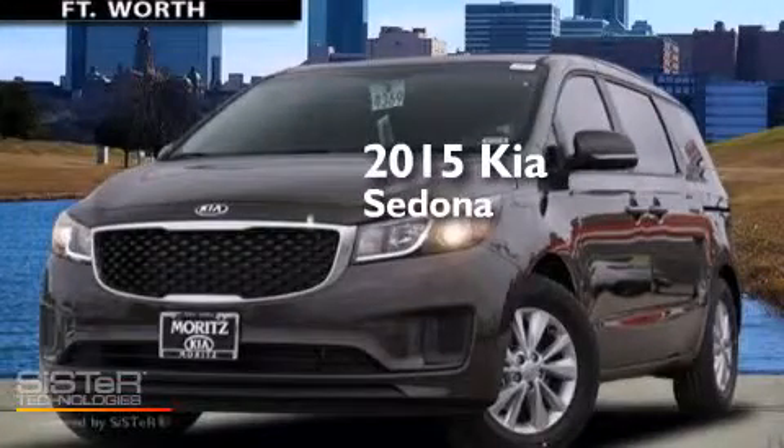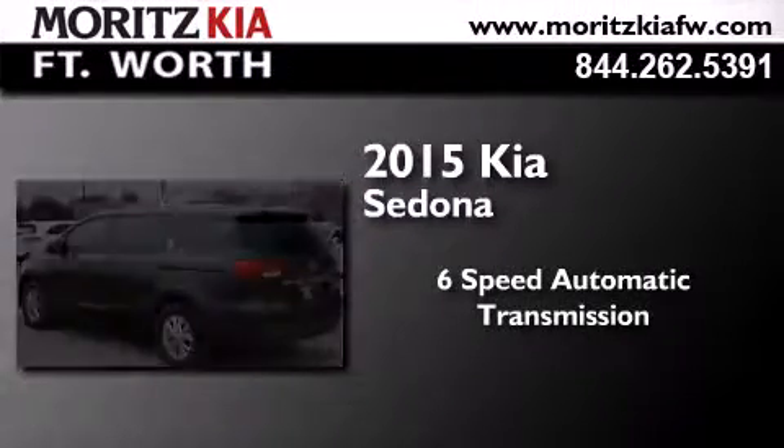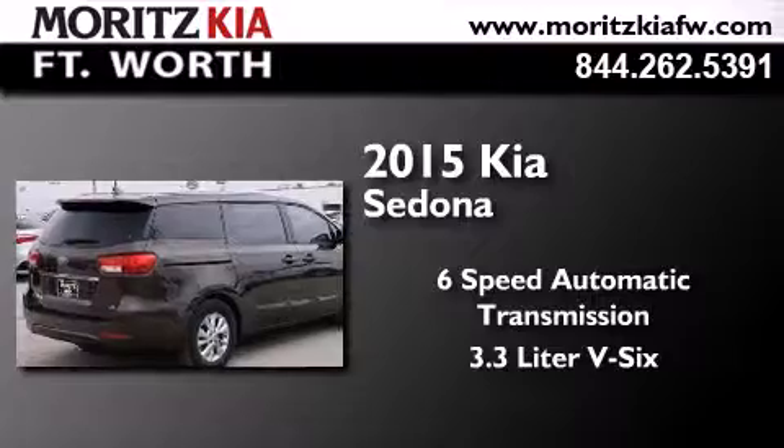This is a brand new 2015 Kia Sedona. This minivan has a six-speed automatic transmission and a 3.3-liter V6.